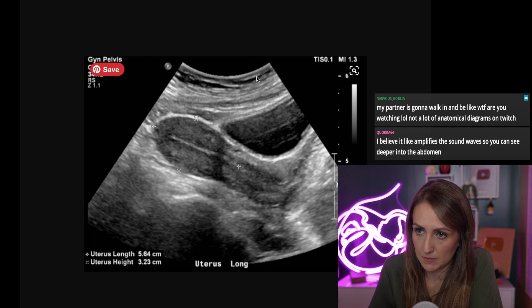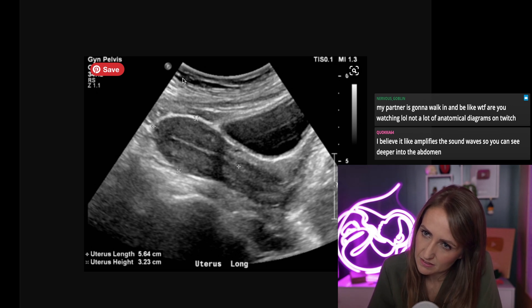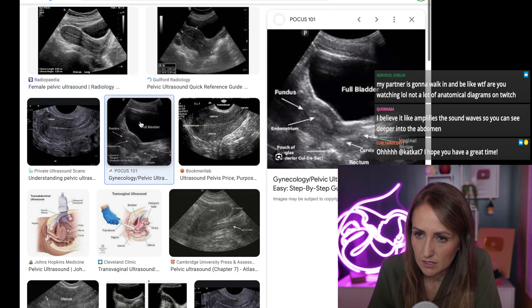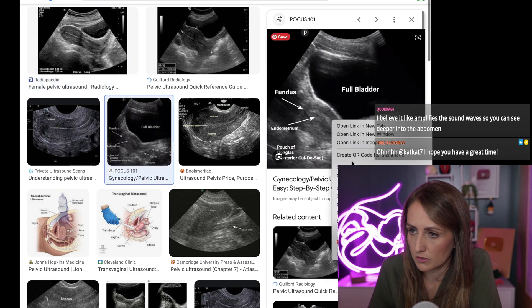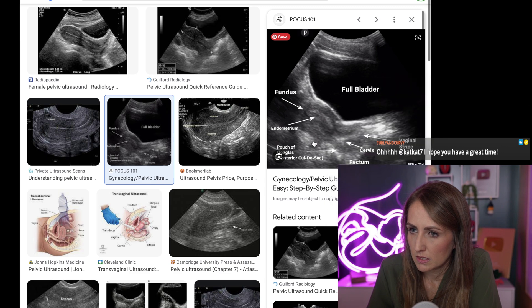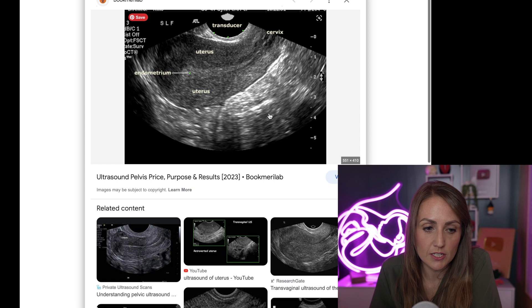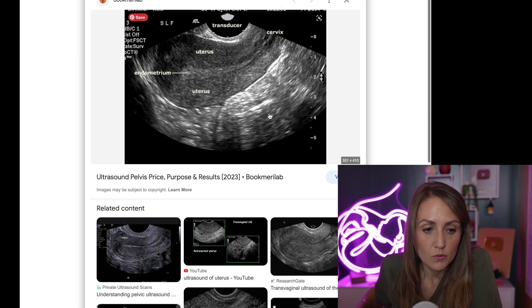Let me pull up a better image here. This is a vaginal ultrasound, so these are the pictures that you would get with a vaginal ultrasound.